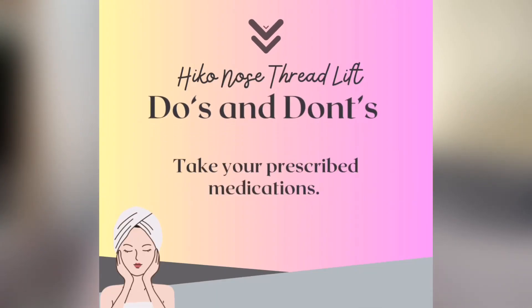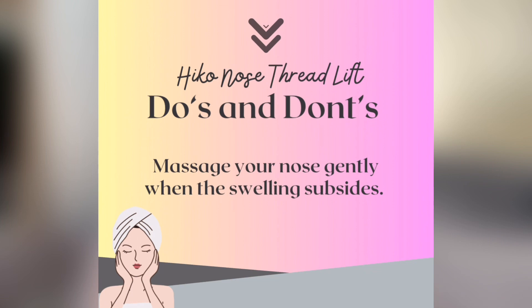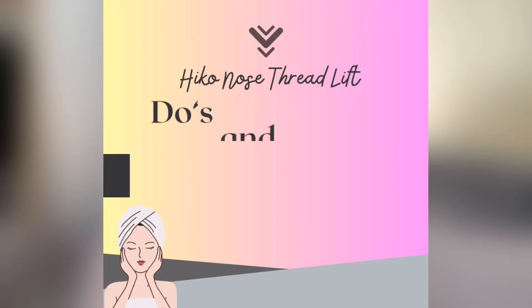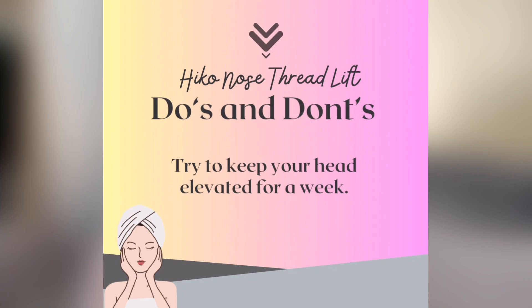Number three: take your prescribed medication. If you were prescribed antibiotics, they will help with recovery. If you have low pain tolerance, you can also take analgesics like paracetamol. You can massage your nose gently only when the swelling subsides — don't get too excited to massage when there's still swelling, bruising, and pain. Number four: sleep on your back for at least a week, because sleeping against a pillow will create pressure on your nose — which I did.